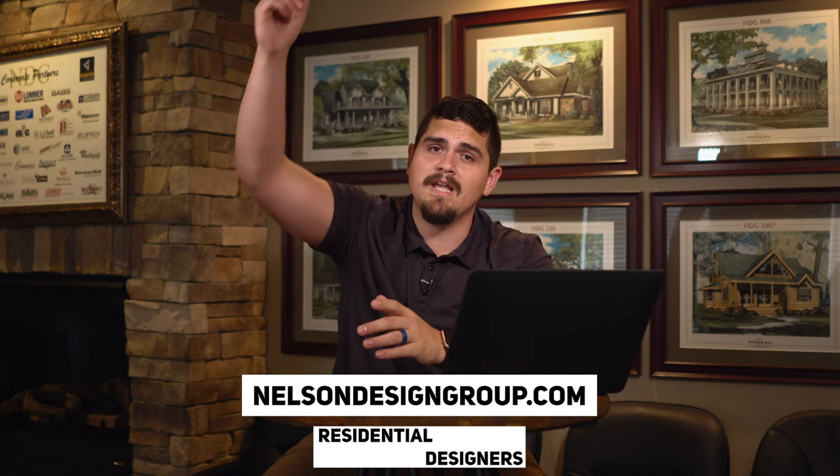That is house plan 5029 St. Agnes. If you want more information, you can find it at nelsondesigngroup.com — the link will be below as always. If you want to speak with somebody one-on-one and help make the buying process easier, or you've just got questions, give us a call at 870-931-5777.